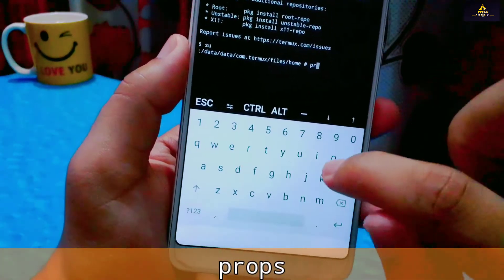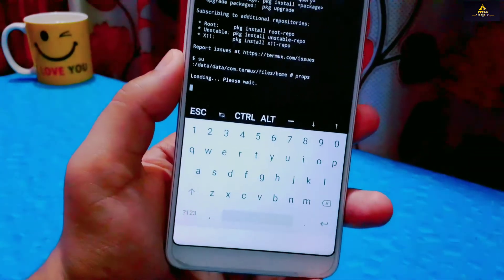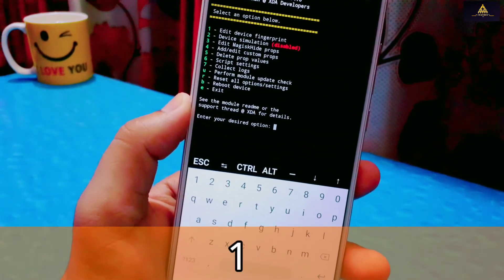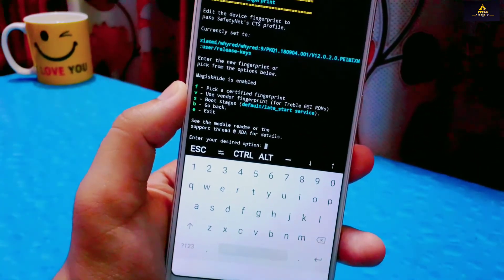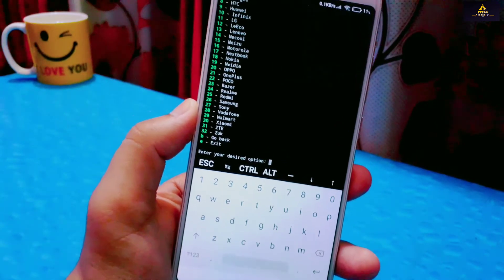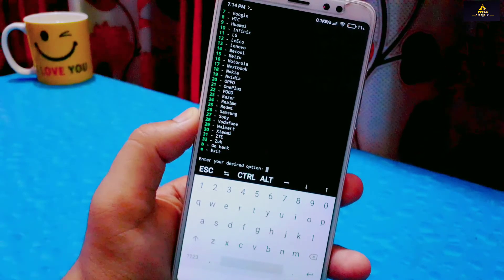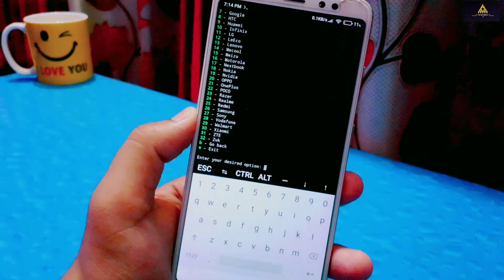Termux will ask for superuser permission — grant it. Then type 'props' and hit Enter. Now we have to go to the Edit Device Fingerprint option, so type '1' and hit Enter. Now go to Pick a Certified Fingerprint, so type 'f' and hit Enter. A list of all smartphone brand names will appear. Search for your phone's brand name — my phone is a Redmi Note 5 Pro which is from Xiaomi, and Xiaomi is number 30 in the list.